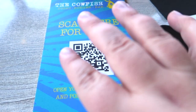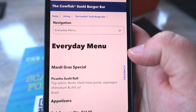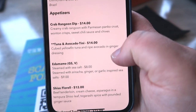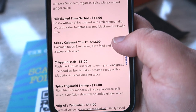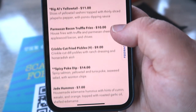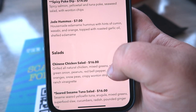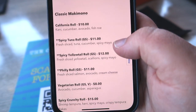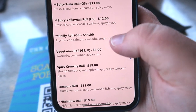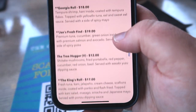They do have menus here, but you have to scan with your QR code. I'm just going to show you what they've got real quick. They have Crab Rangoon Dip, Calamari — tasty — and crinkle cut fried pickles. They have salads and, of course, their sushi rolls. We're going to go with the Philly roll. The rainbow roll sounds pretty good too.